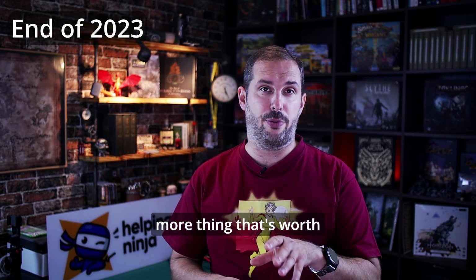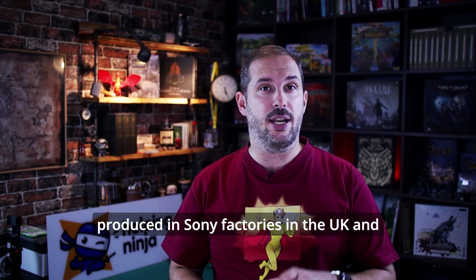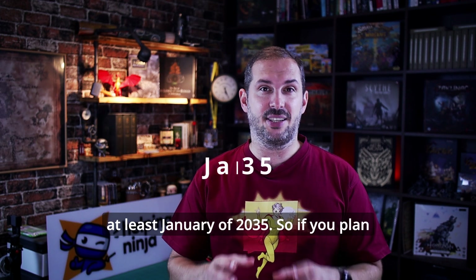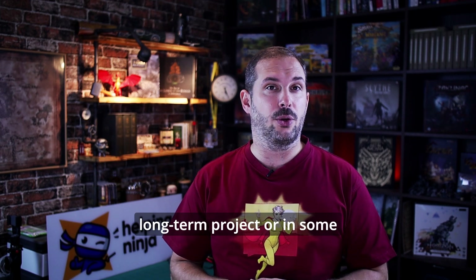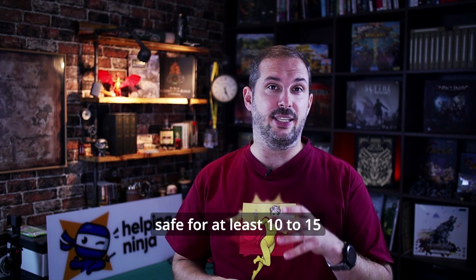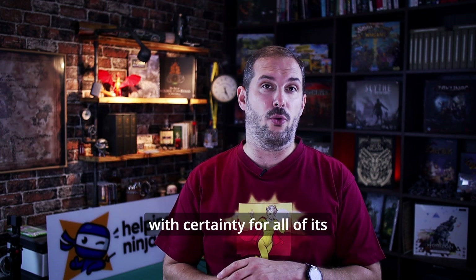One more thing worth mentioning: the new Raspberries are produced in Sony factories in the UK, and the Raspberry Pi 5 should remain in production until at least January 2035. So if you plan to use it for your long-term project or in some enterprise-grade project, you should be safe for at least 10 to 15 years — and that can't be said with certainty for all of its competitors.